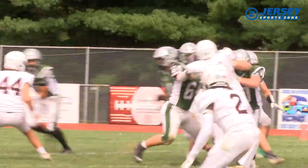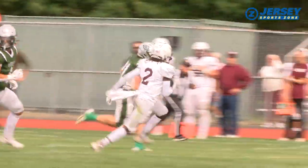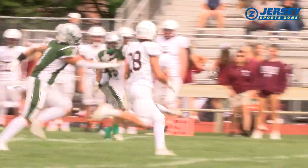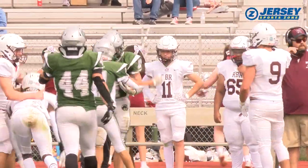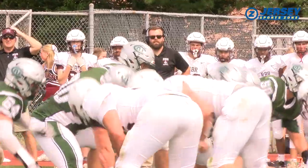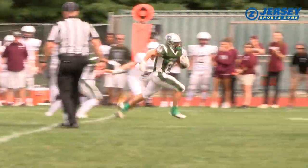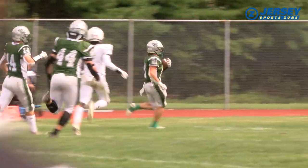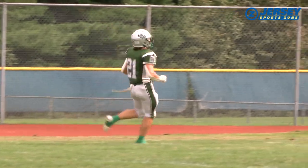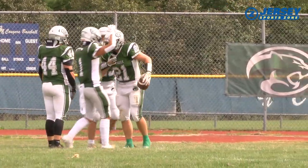The Cougars get the ball back and turn to one of New Jersey's workhorses. Chris Scully is comfortable with contact, makes people miss, and he's got wheels — Scully for 35 yards. And on the very next play, the Cougars give it back to Scully and the result is even better. Chris Scully downshifts, 45 yards to the zone. Two carries, 80 yards, and another touchdown. Colts Neck leads 14-0 at the end of one.